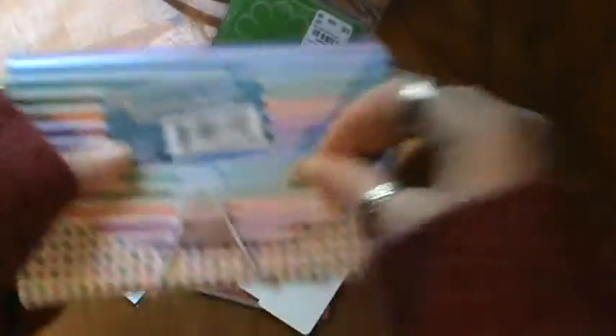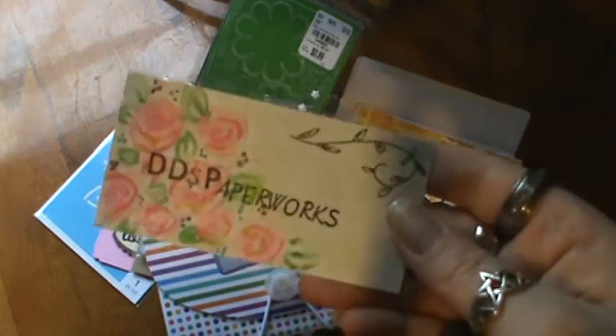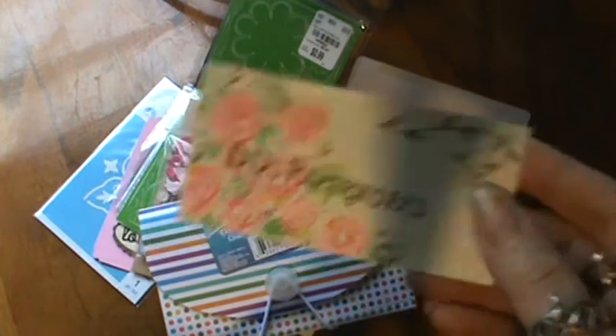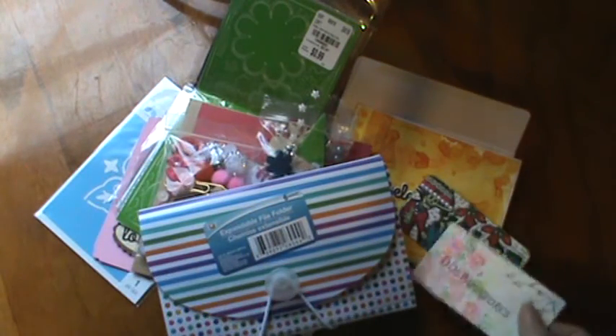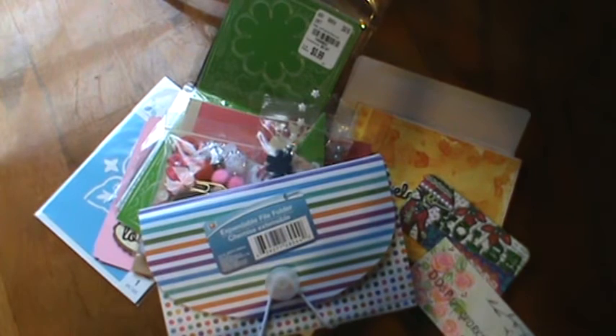I want to say thank you ladies to both Daphne, who is DDS Paperworks here on YouTube — I'll leave her link below — and Jackie, who is J. Colby here on YouTube, and I'll leave her link below too. So check out those ladies, give them lots of love. Thank you both for entering my challenge. And I'll see you all in the next video. Talk to you later, bye!